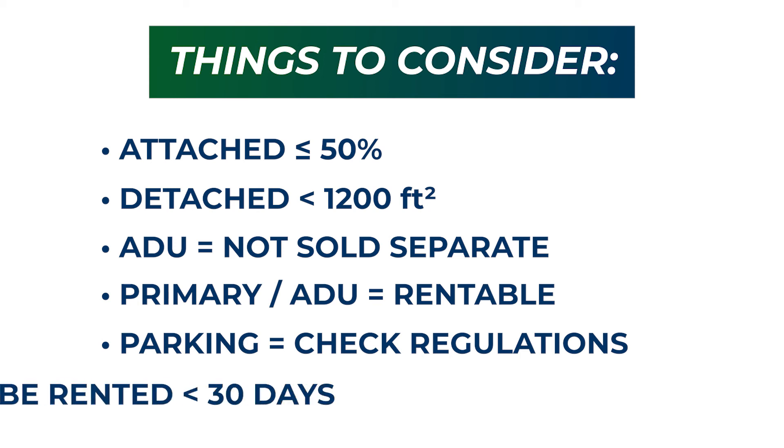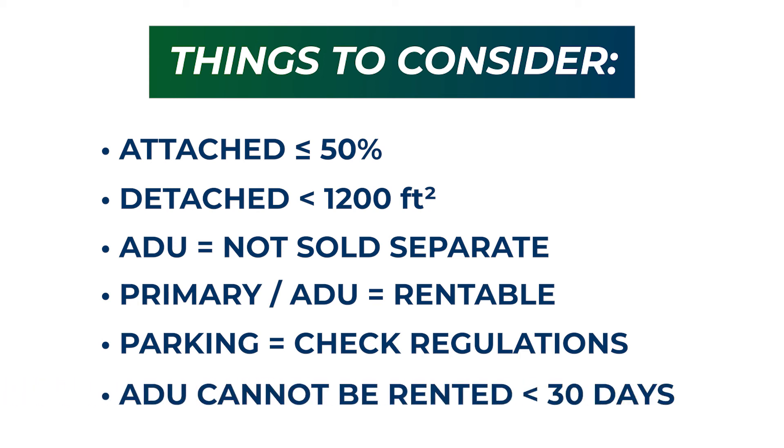Most importantly, if you're thinking about using your ADU as a short-term vacation rental, you cannot. By law, ADUs shall not be used or rented for less than 30 days. ADUs are always a great way to increase your home value or increase your income.